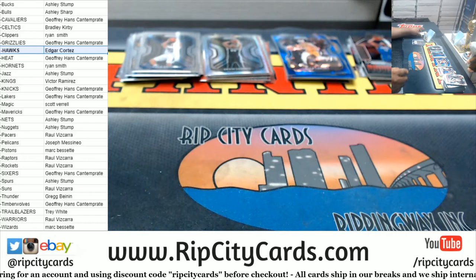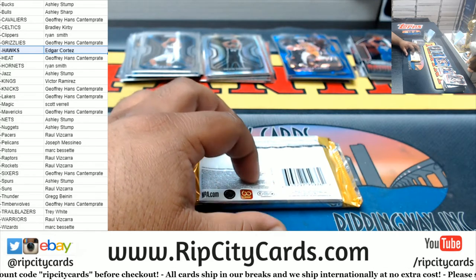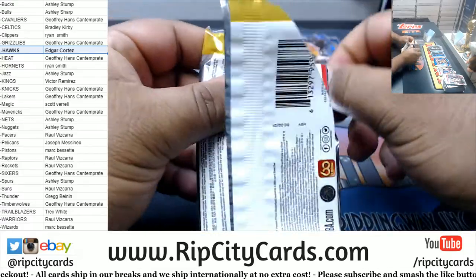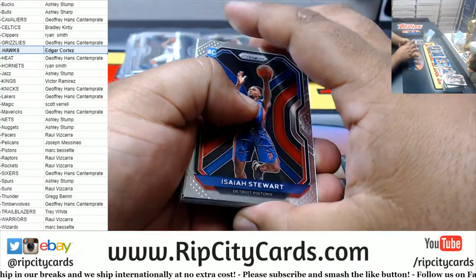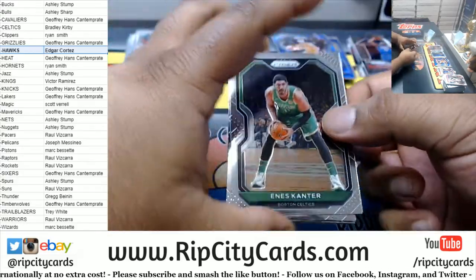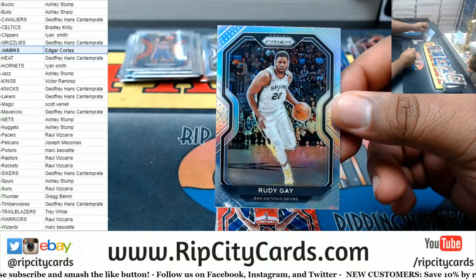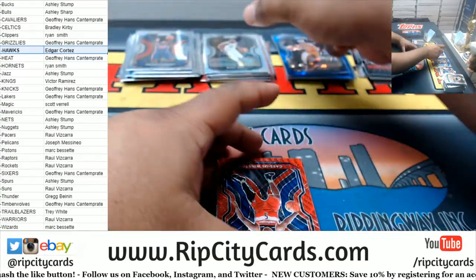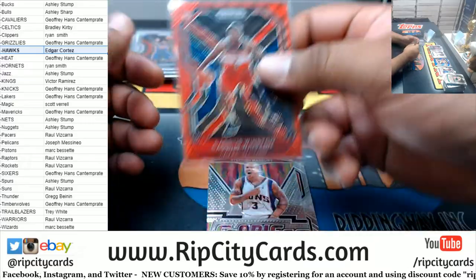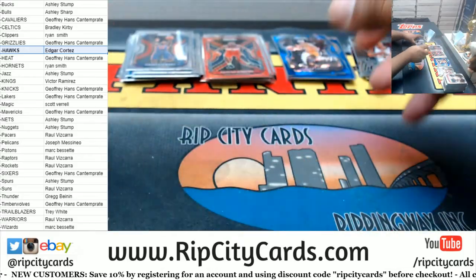And now for the last pack — LaMelo Ball silver, Wiseman silver, Edwards silver. Come on, need a big-time rookie silver. We have Isaiah Stewart, Pistons rookie. We got Rudy Gay with the Spurs silver. Cassius Winston red Prism for the Wizards. Fearless Marbury Suns. And that is going to do it.